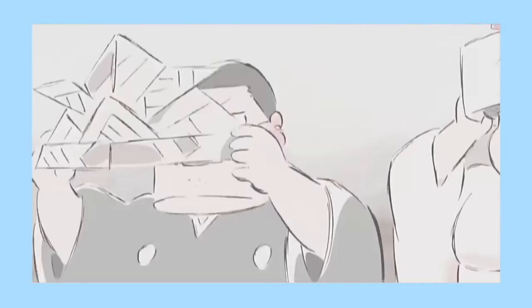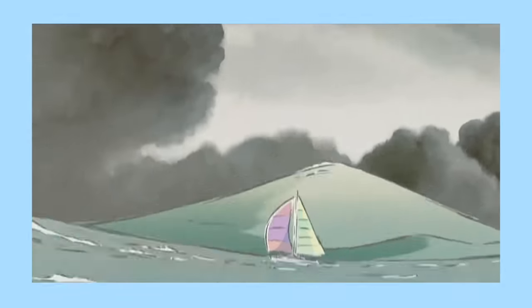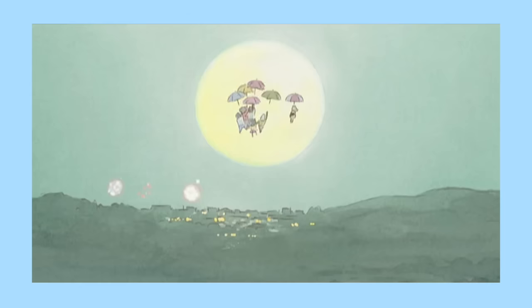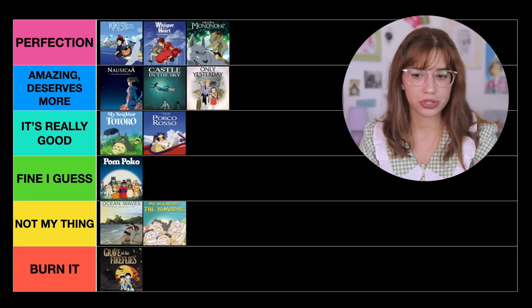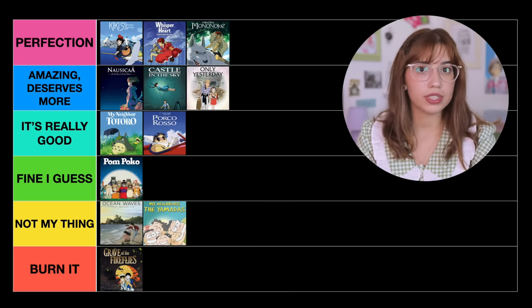Moving on to My Neighbors the Yamadas. This movie has an extremely unique art style — not something we had seen in past Studio Ghibli movies, it's a lot more simplistic. I truly appreciate the art style, but I just don't think the movie itself is interesting enough — it's not a movie I would find myself wanting to rewatch. So I would say it's Not My Thing. It's great that Takahata decided to play with a different art style, just as we'll see later with Princess Kaguya.